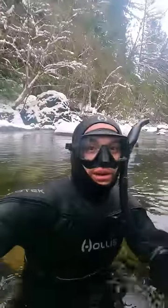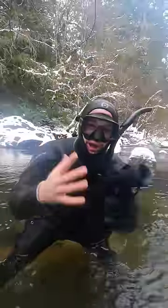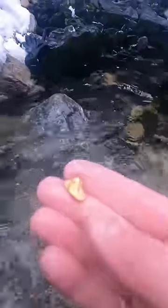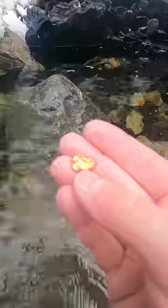I'm looking for gold underwater, and you're not going to believe the gold nugget I just found. I gotta take my glove off to pick it up. Oh yeah, look at that nugget. Beautiful. Let's go home and weigh this one up.